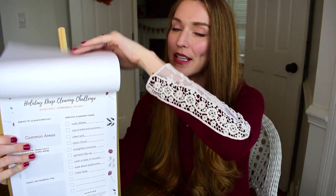Finally, I have a printout with the theme 'Continual Soiree,' and these are daily tasks to help keep things together day after day.